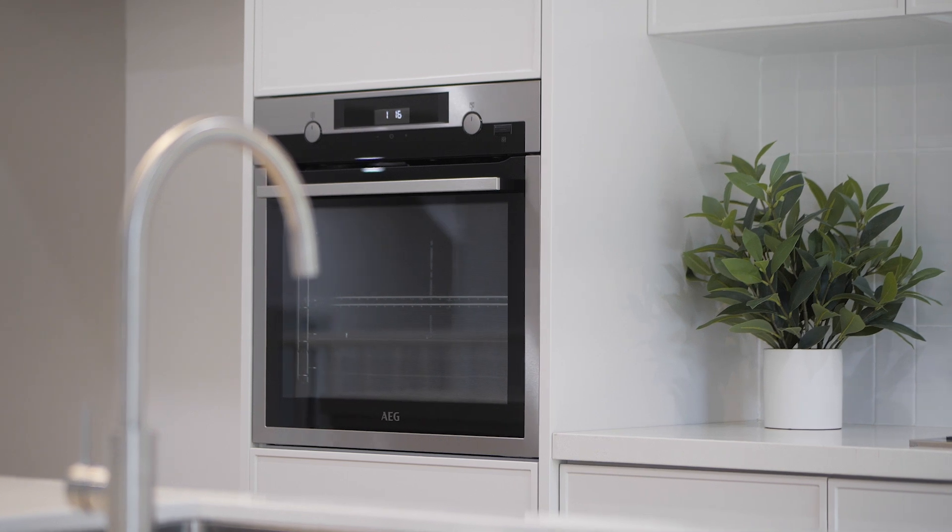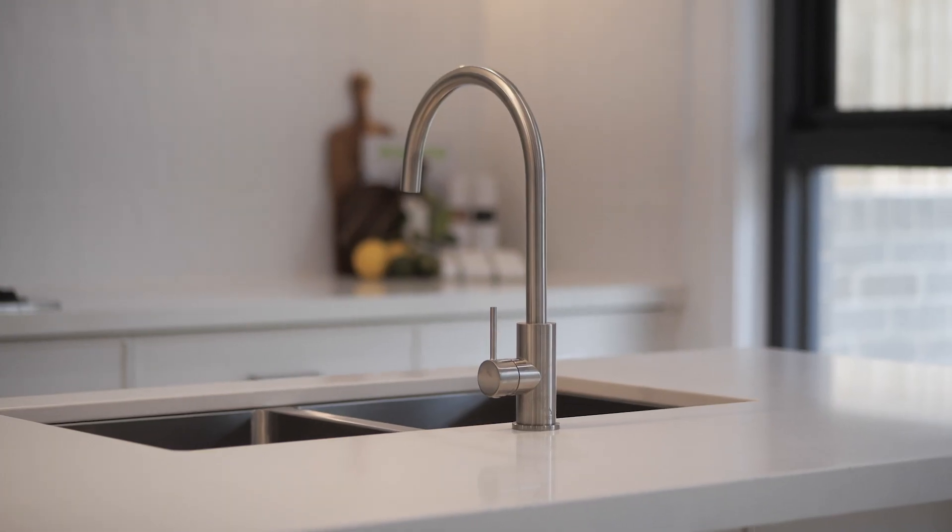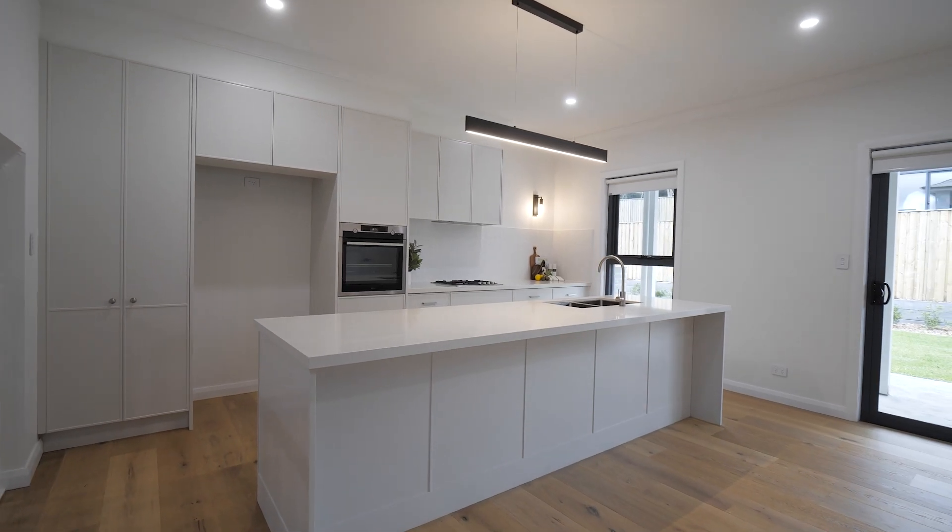The sophisticated and well-planned kitchens are designed for functionality, equipped with AEG appliances, stone benchtops and a generous amount of storage options.